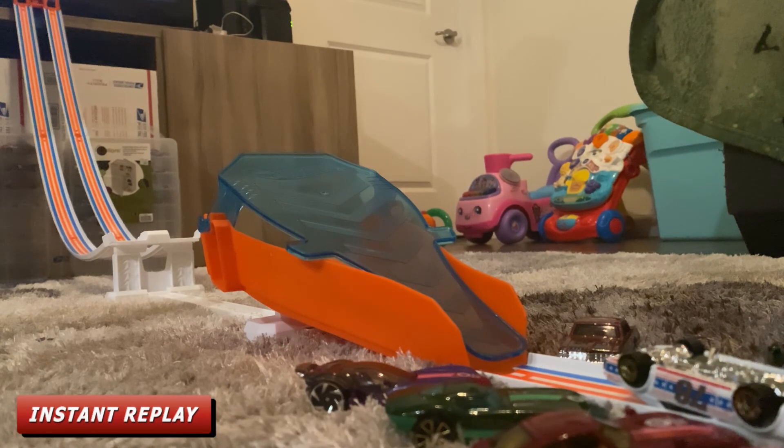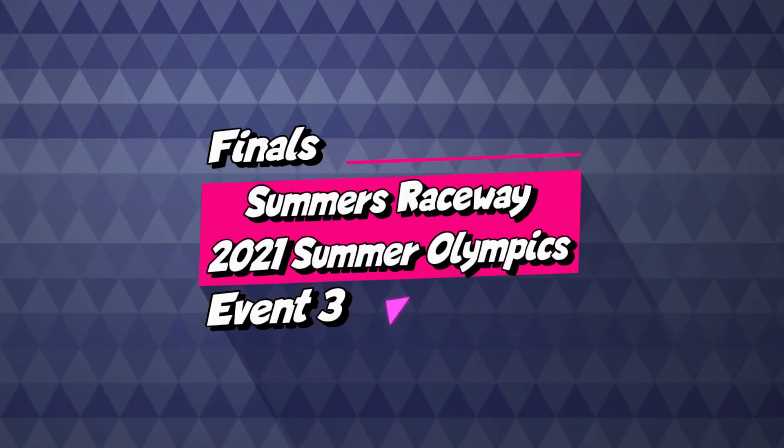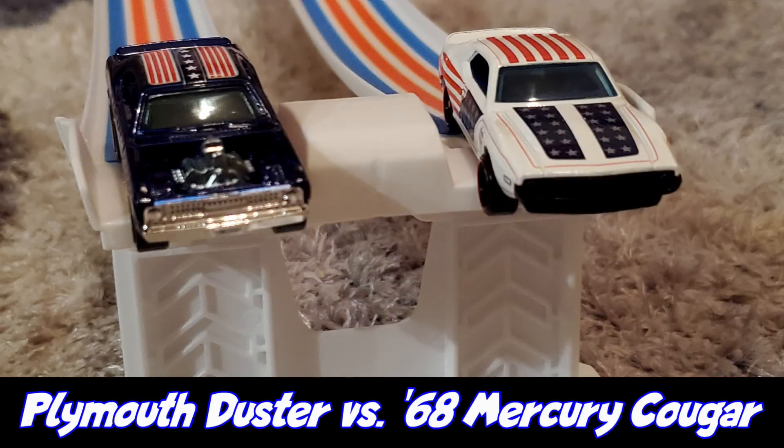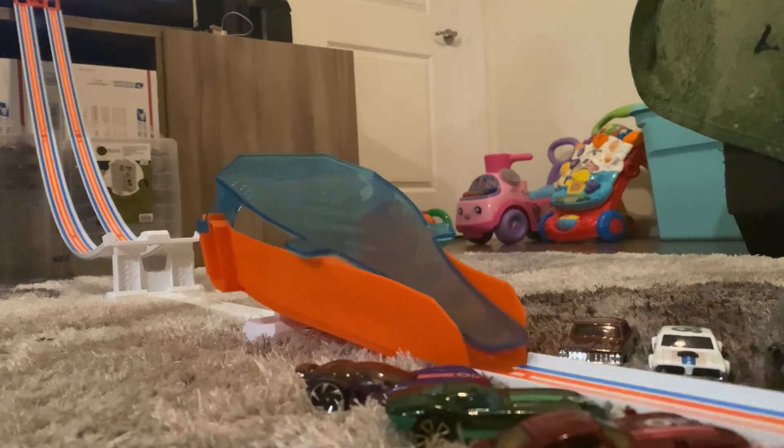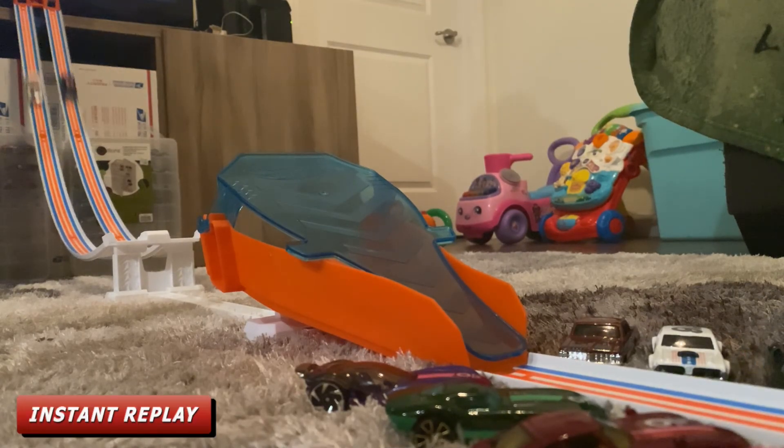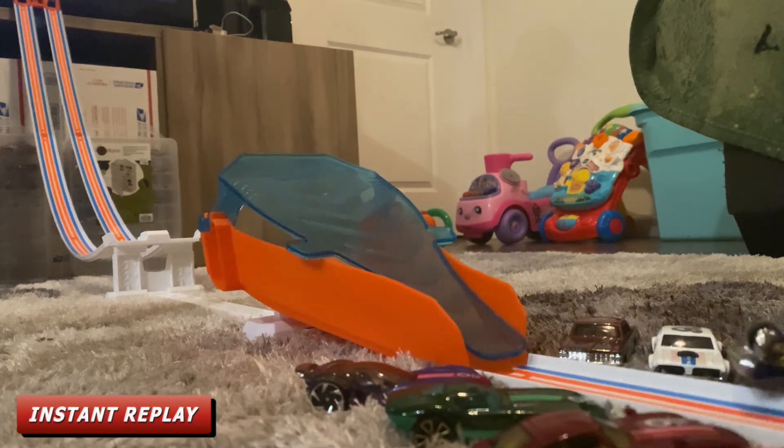Round five — the finals: racing for Team USA is the AMC Javelin AMX and also racing for Team USA is the Plymouth Duster. Team USA has really locked down this competition. Your winner is the AMC Javelin AMX, getting his first gold, and the Plymouth Duster gets the silver.